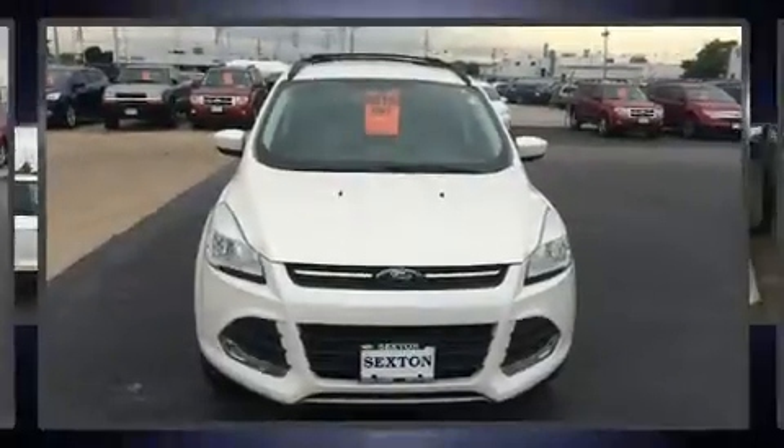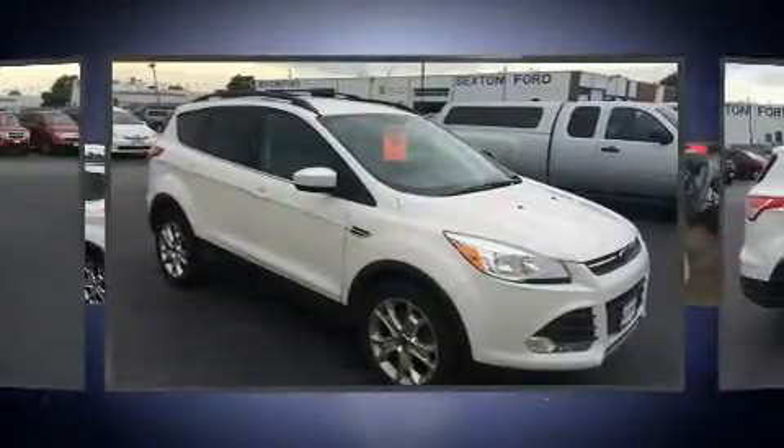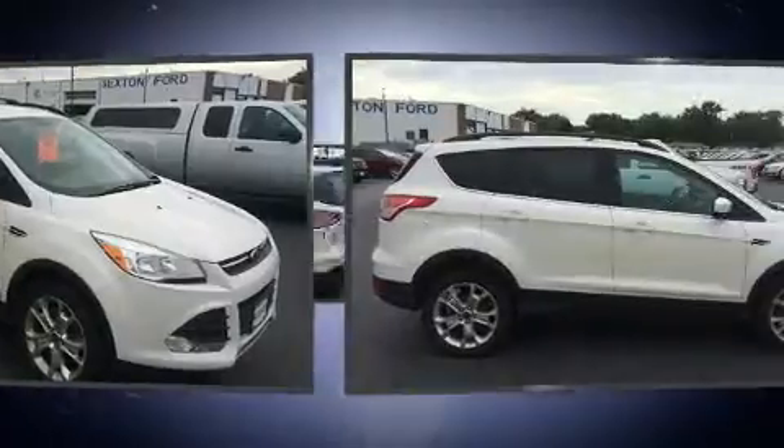You can expect a lot from the 2013 Ford Escape. With less than 30,000 miles on the odometer, this four-door sport utility vehicle prioritizes comfort, safety, and convenience.